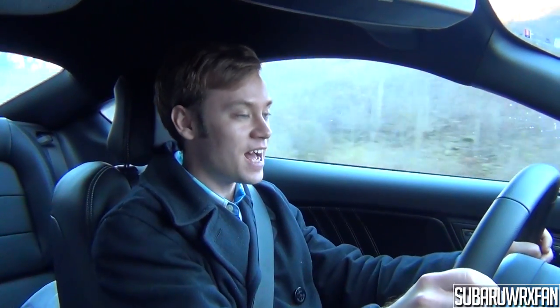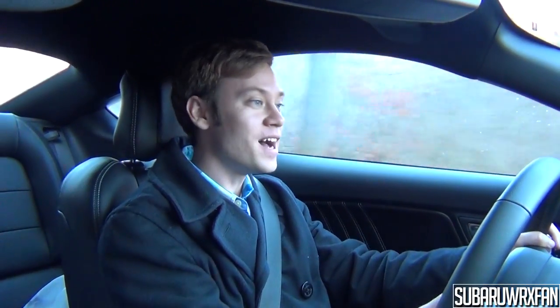I definitely recommend this car. I think it's spectacular — one of the best bargains at this price point and really just an outstanding car all around. Huge thanks to all of you that supported the funding campaign. Because of you this review was possible.